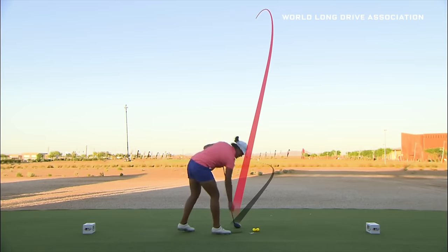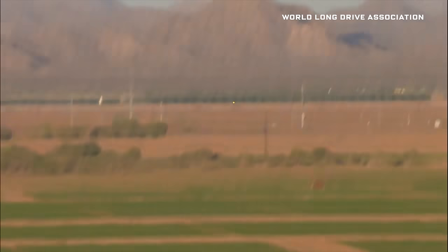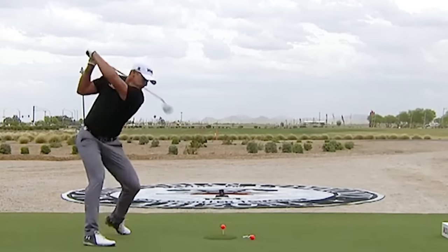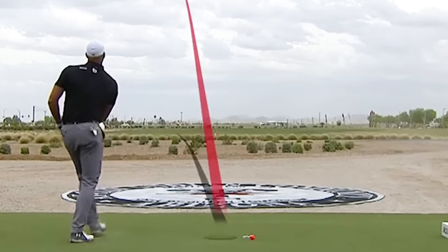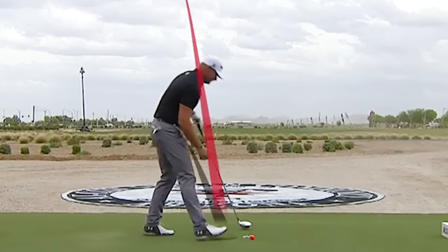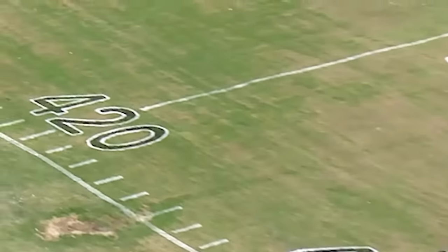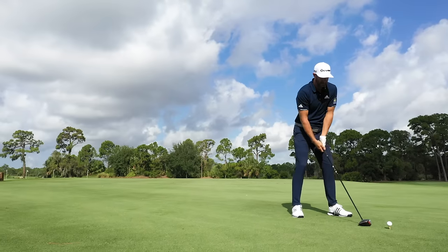Some of you might be wondering about long drive competitions, where players compete to crush the ball as far as they possibly can. We'll come back to those — they're actually where we got our 450-yard limit. But to understand long drive competitions, you first need to appreciate how drives work on the PGA.